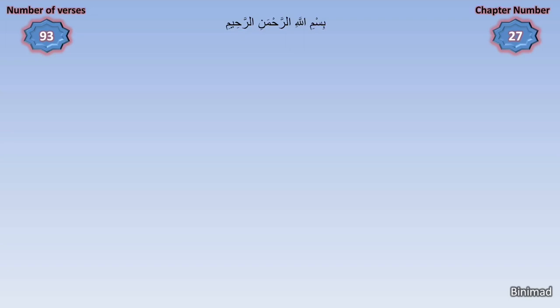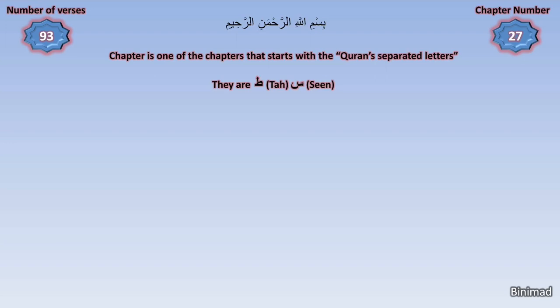The 27th chapter in the Quran is titled The Ants — in Arabic, An-Naml. At first we only suspect, due to previous observations, that the chapter number is either the key or connected to the key that would unlock its mathematical secrets. This is confirmed when we notice what follows. In this chapter, there are 93 verses. We notice that it is one of the chapters that starts with the Quran's miraculous separated letters.